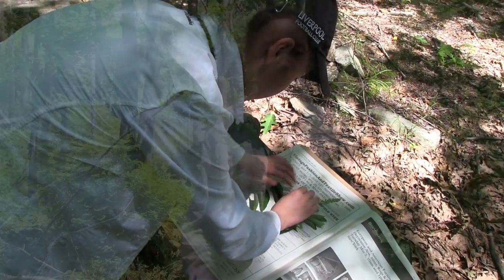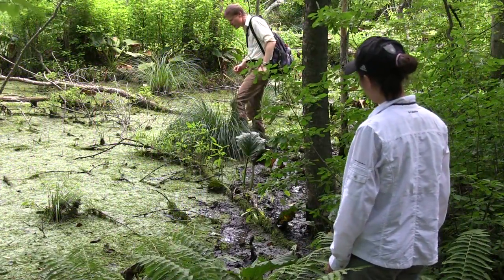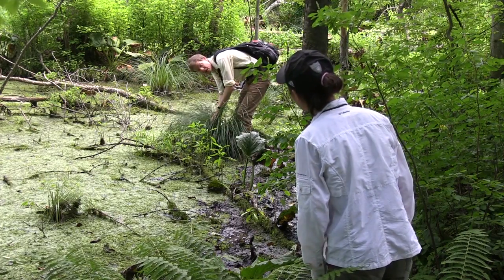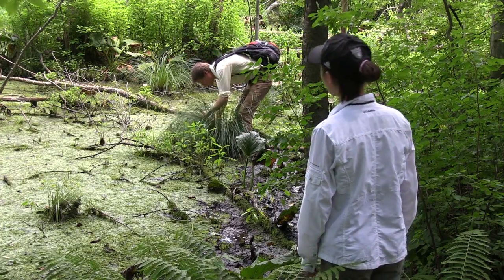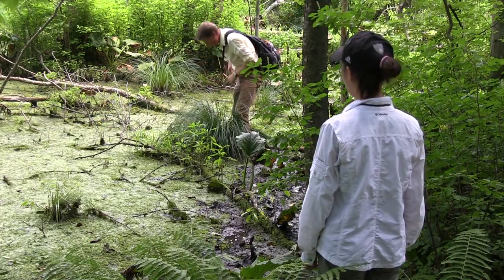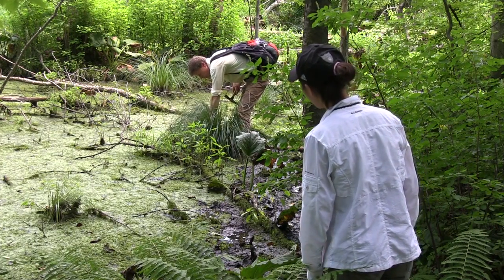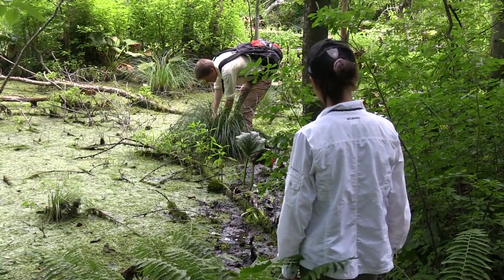I'm really interested in invasive species and the ecology of this area. We've collected some invasive species and we also found some emerging invasive species like Viburnum dilatatum. Oh, look — this is really exciting. This is Carex stricta. Carex stricta is called the tussock sedge because it forms these very dense tussocks. I'm going to get some of the underground parts with my pick. That will help make the specimen complete.